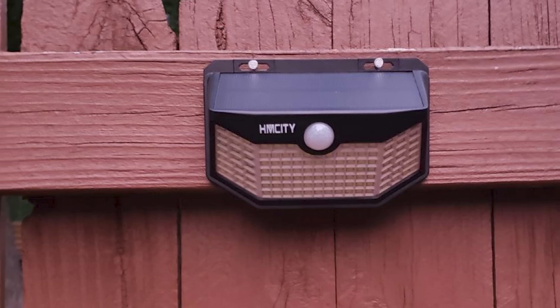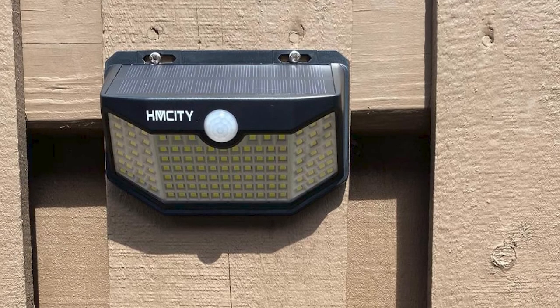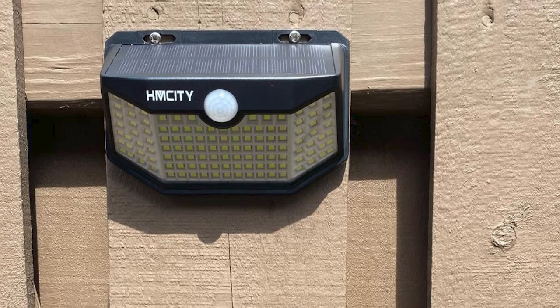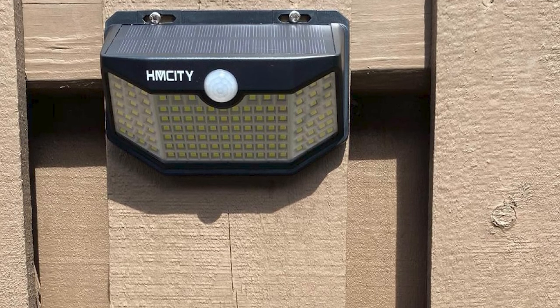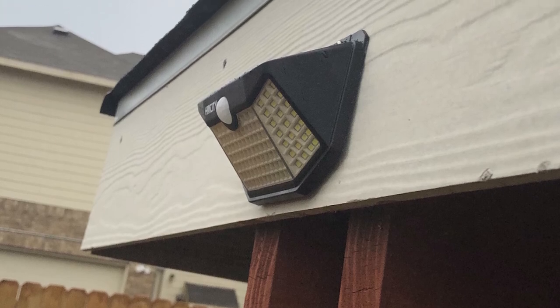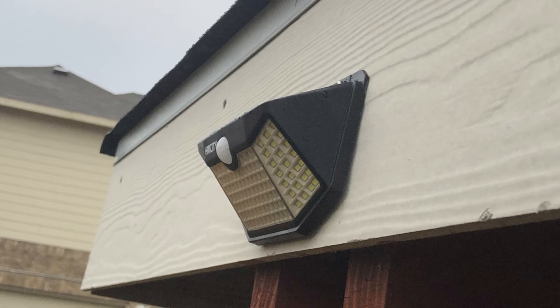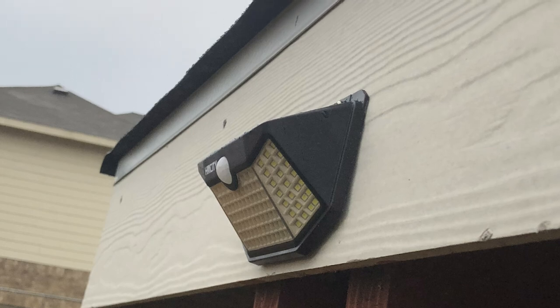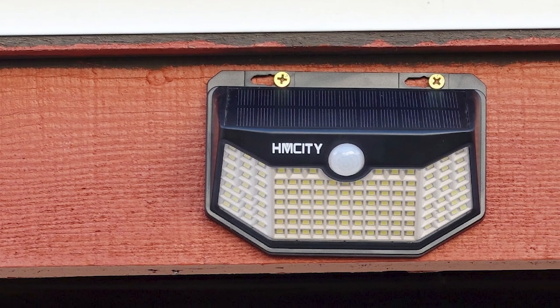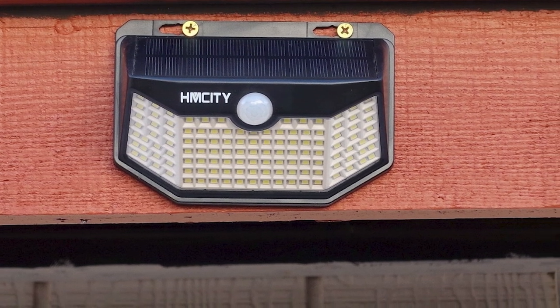These solar lights work best in areas where the solar panel will see a lot of sunlight throughout the day. The H. McKeity lights can sense motion within 26 feet, and they have a wide sensor range of 120 degrees. You can't aim the sensor or lights after installation, but you can choose from three different lighting modes: set the light to come on for 15 seconds when it detects motion, stay on all night, or remain dimly lit all night and grow brighter when the sensor detects activity.